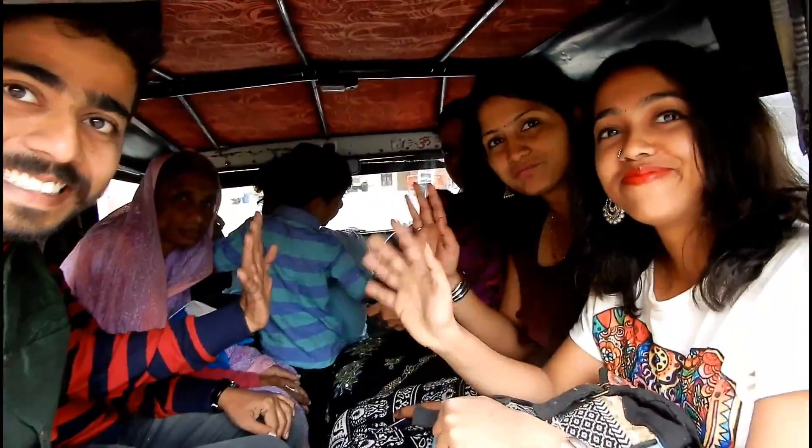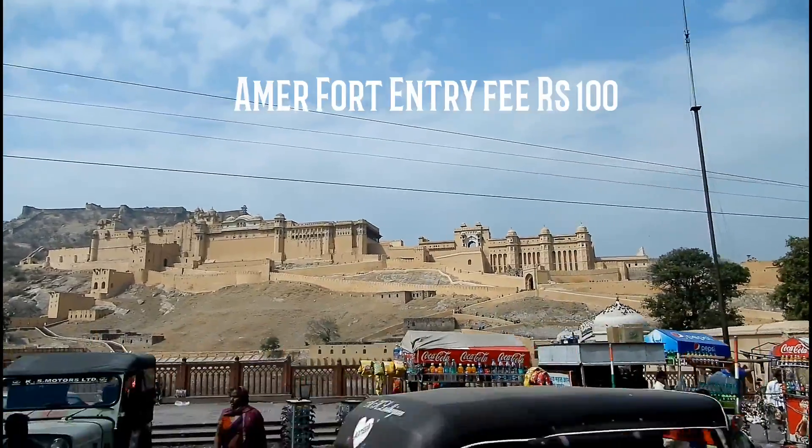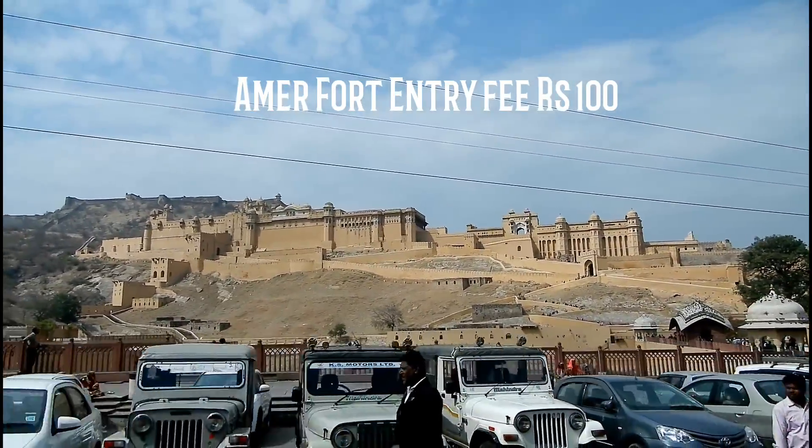We just had half a day in Jaipur, so we started off with exploring the main tourist attraction here, and that is the Amer Fort.